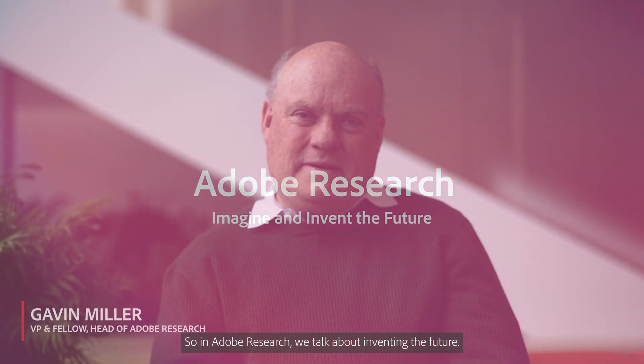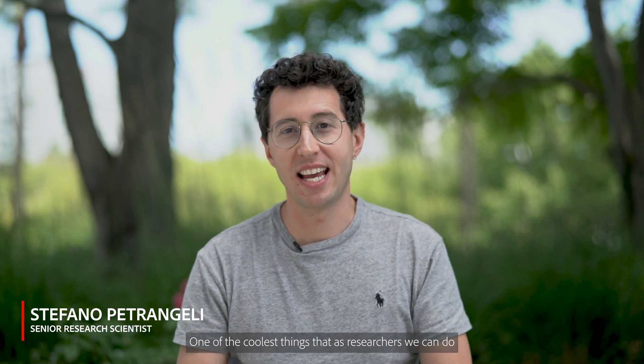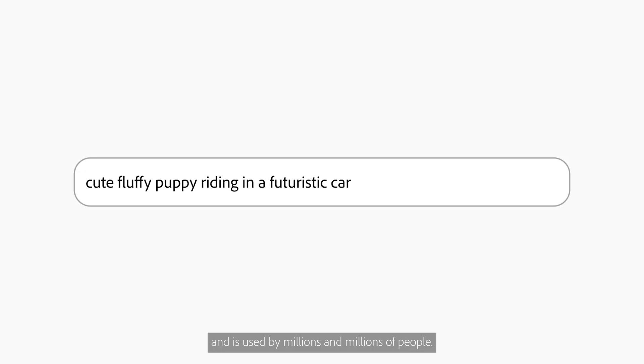At Adobe Research, we talk about inventing the future. This is a complicated endeavor — it involves understanding what is or will soon be technically possible, and imagining how that might be used for some workflow or purpose that our customers care about. One of the coolest things we as researchers can do is develop technology that is then used by millions and millions of people.